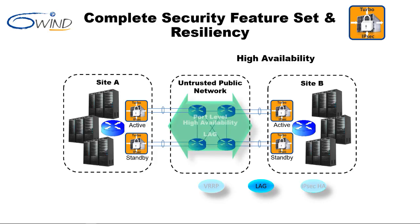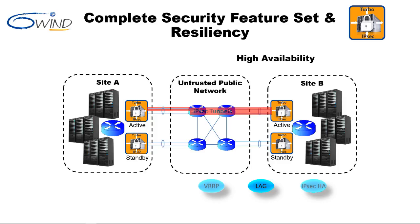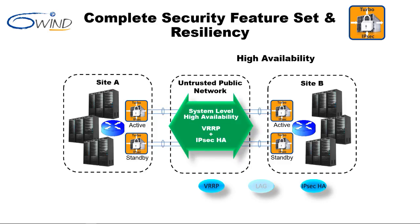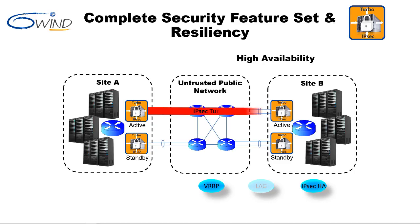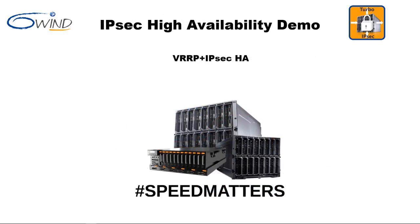Another part of security and resiliency is high availability. Port-level high availability comprises link aggregation and guards against a link failure. This failover is immediate and is transparent to IPsec. To provide system-level redundancy using VRRP and IPsec-HA, 6Win Turbo IPsec is deployed on multiple COTS servers in active-standby configurations to ensure fast failover. In normal operation, the tunnel terminates at the active security gateway. When the active gateway fails, the tunnel immediately fails over to the standby security gateway. This failover is transparent to IPsec.